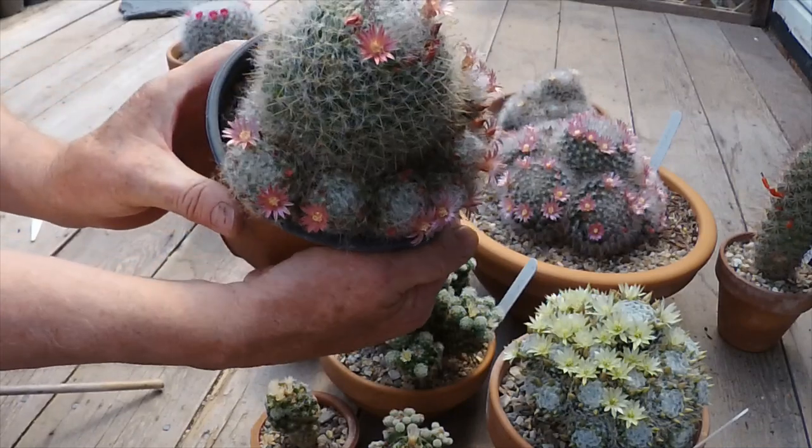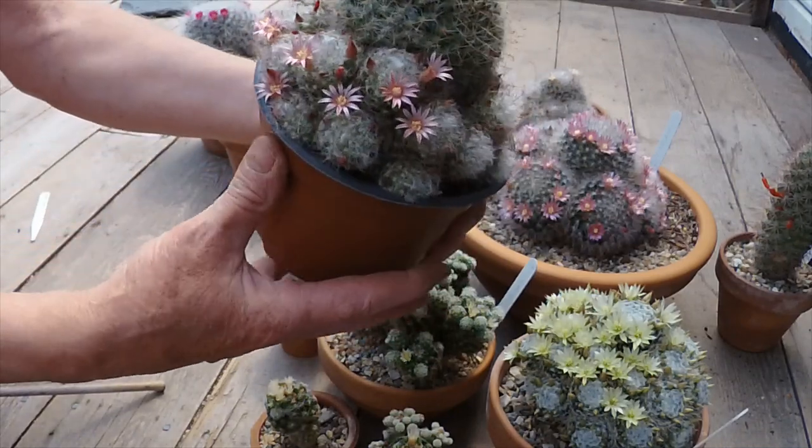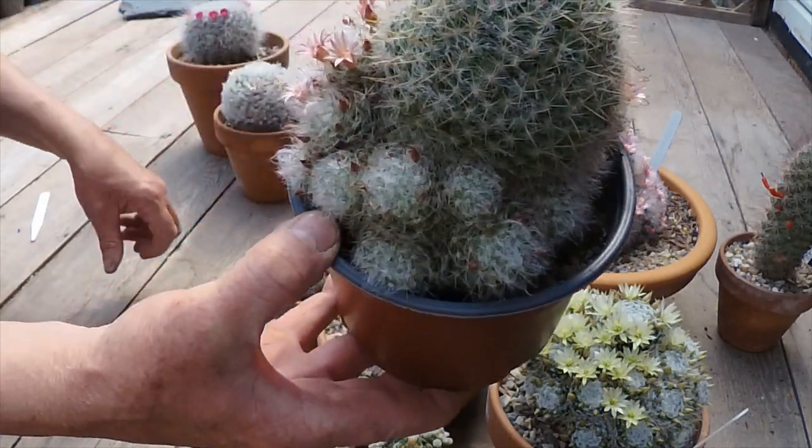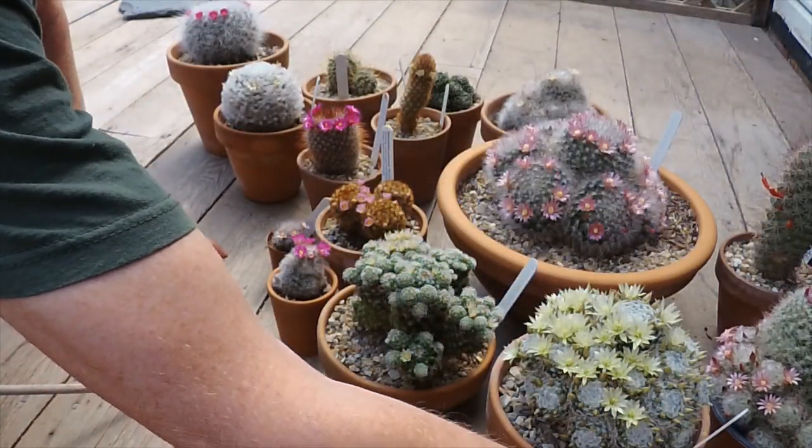This one is still in the plastic pot and desperately needs repotting. It will push out. I could probably take off the pups at the side and cultivate those separately if I didn't want to pot them into a wider pot, but something needs doing with that very soon.